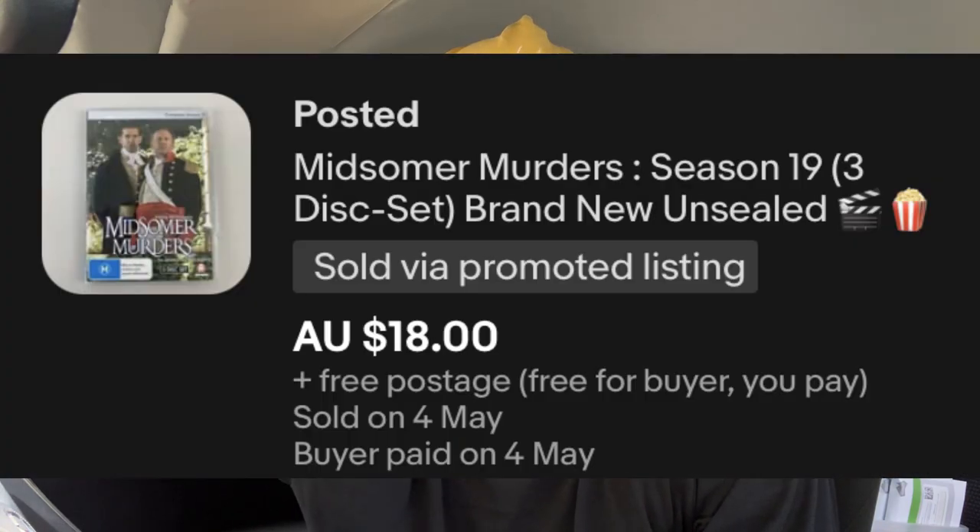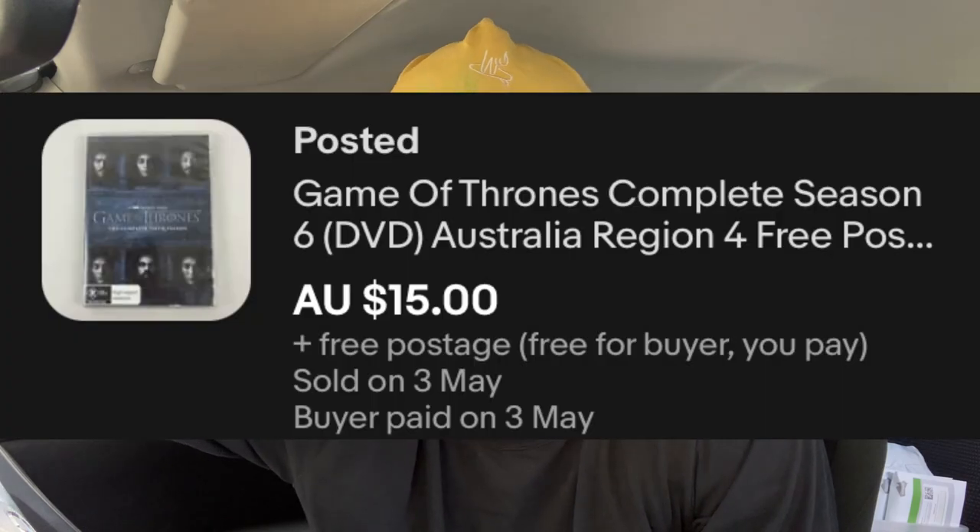A bit of a sourcing secret when it comes to selling DVDs — I wanted to reiterate the point by showing you a couple of past sales from just yesterday. The first one was Midsummer Murders Season 19, sold for $18. And we also had Game of Thrones Season 6, which sold for $15. So you're getting a good sell-through rate and a slightly higher price point by using that sourcing secret.